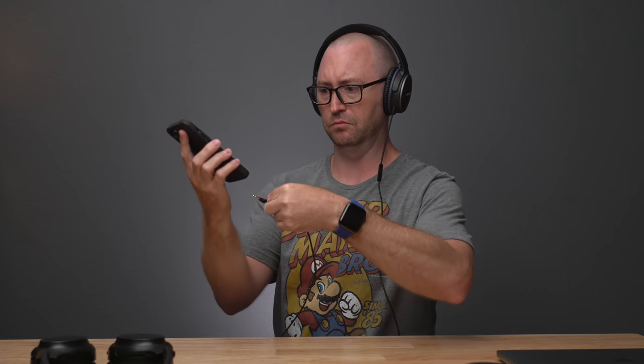I have some old wired Bose QC20s, but they are wired, and some cheap wireless Teotronics noise cancelling headphones which are bulky, have iffy noise cancellation, and pretty bad audio lag. The AirPods Max started going on sale for about $100 off and I debated all day, then the deal expired. A couple days later they went on sale again so I finally decided to pick up a pair. Definitely check out the links in the description for the best price if you're looking to pick some up.